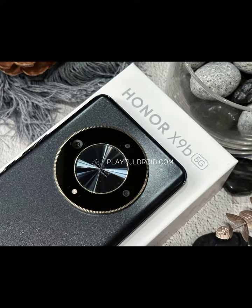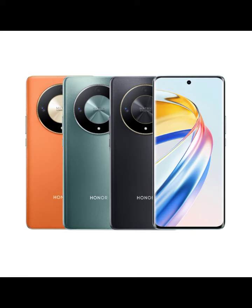With a sleek design, cutting-edge features, and unbeatable performance, the Honor X9 5G is the smartphone you've been waiting for. Upgrade to the future of mobile technology with the Honor X9 5G.